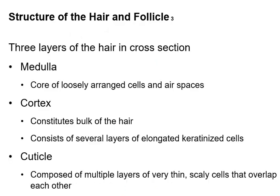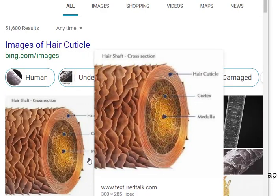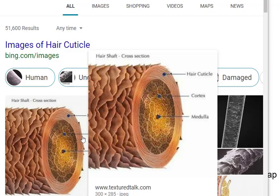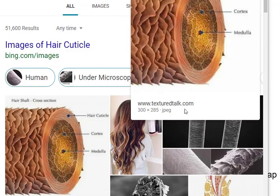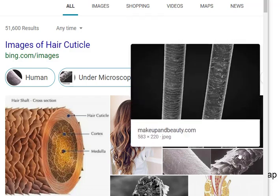In each of the chapters we're going to talk about things that have a medulla, which is the middle part, a cortex, which is the outer part, and in the case of hair, an outer cuticle. Hair can have a rough cuticle or a smooth cuticle. Here's a cartoon version showing you the cortex, the medulla, and the hair cuticle. And here's a picture showing damaged hair versus smooth hair.